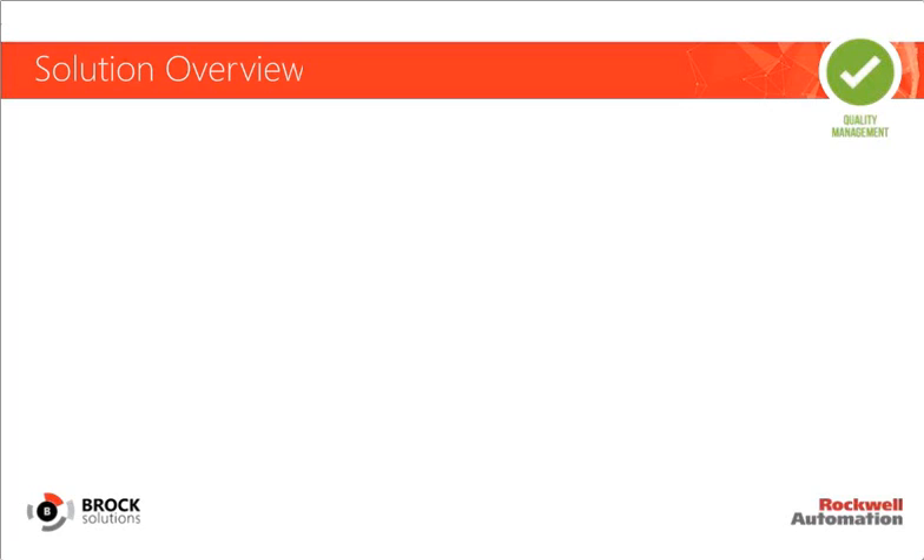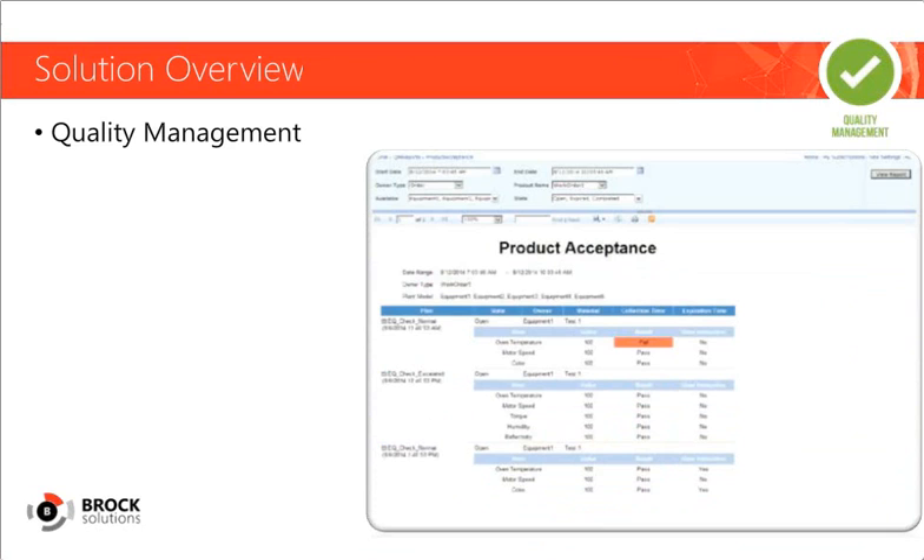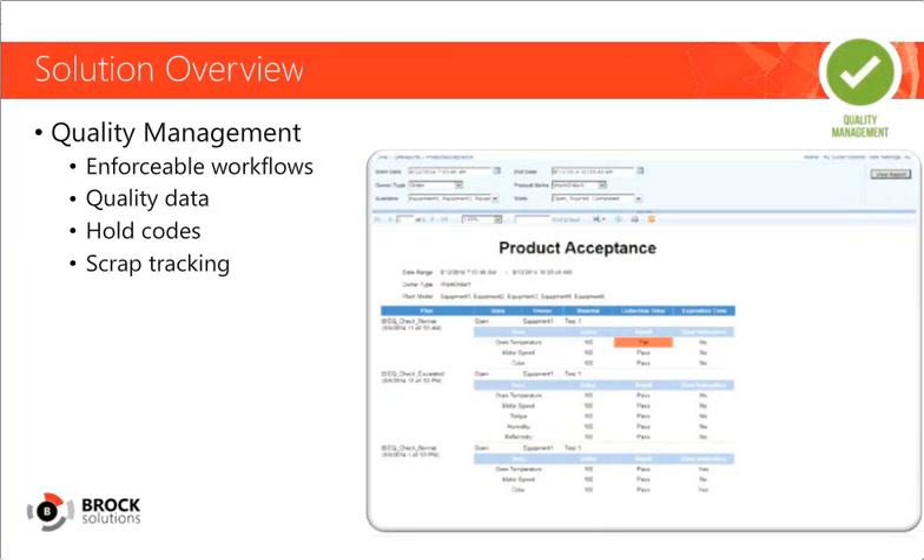Customers are looking to metals producers to deliver consistent, high-quality products, especially as they adopt lighter weight and high-performance metals. Modern MES can help metals companies better manage quality in multiple ways. Enforceable workflows and instructions for operators can help ensure metals are properly heated, treated, and handled, and products are built to specification. Quality data from different points in the production process support quality checks and help ensure products that must adhere to regulatory requirements are made. Hold codes can be issued during work-in-progress to prevent below-quality metal products from moving ahead or leaving the facility.